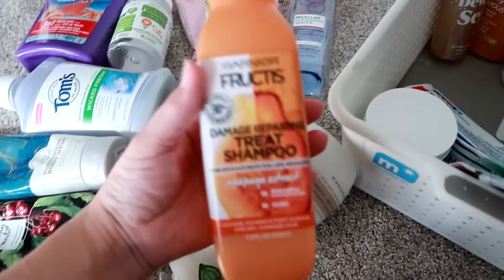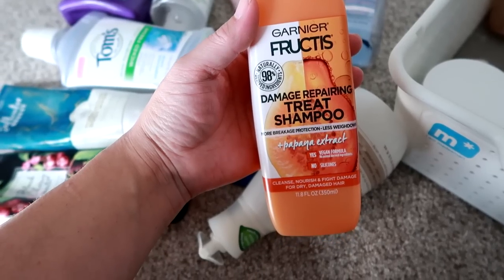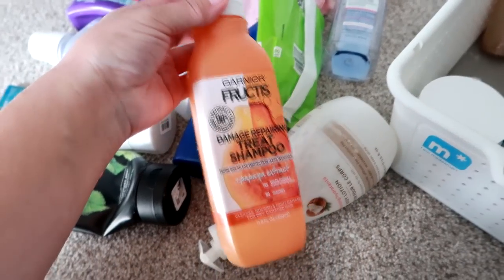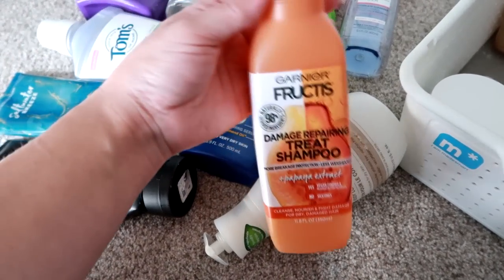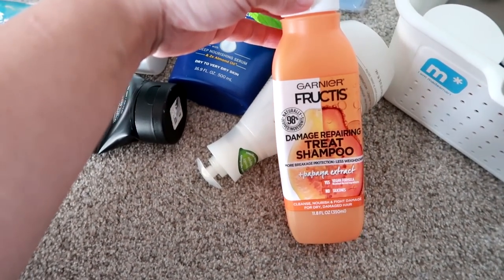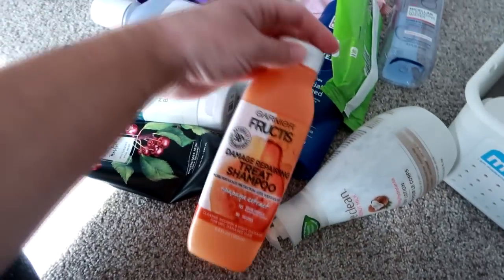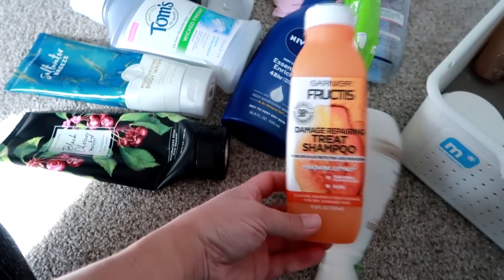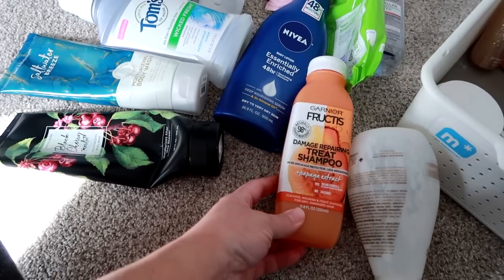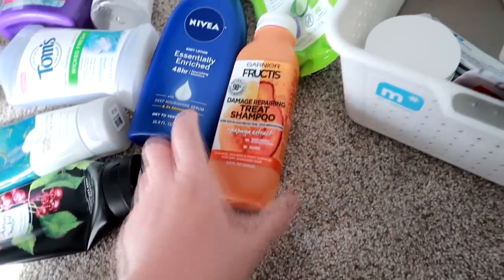This was a shampoo that I really liked. It's the Garnier Fructis Damage Repairing Treat Shampoo with Papaya Extract. It comes in this cute little juice-looking bottle which caught my eye — I'm a big sucker for packaging. I actually really liked it. It didn't blow my mind but I thought it was better than average. I think Garnier products are pretty good for hair. I don't know if I'd run out and repurchase this right now, but I would not be sad to get another bottle. It smelled really, really good.